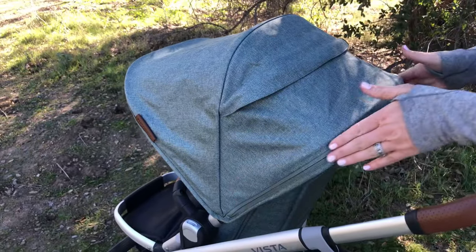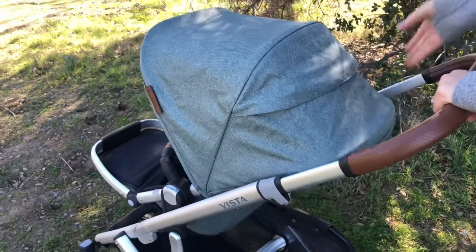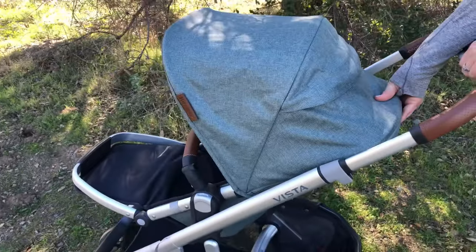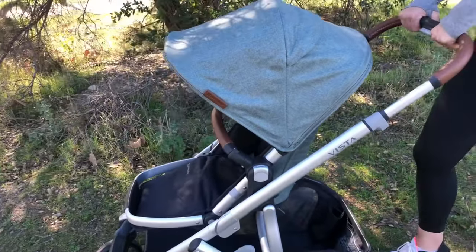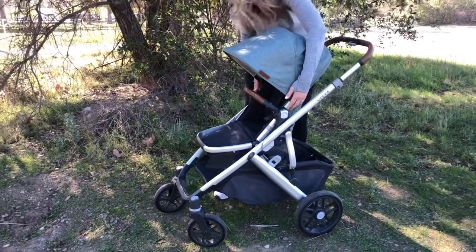I loved that the toddler seat was easy to get on and off and it can be reversible with one hand. I was also able to easily recline the seat. Check out how easy it is to reverse the seat.